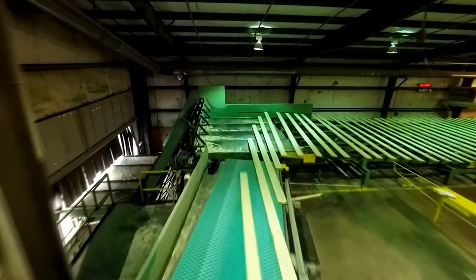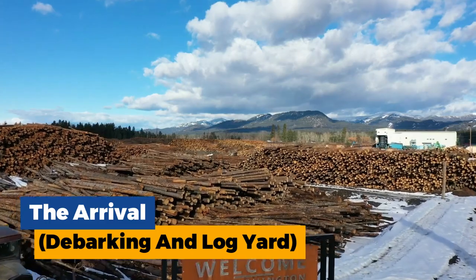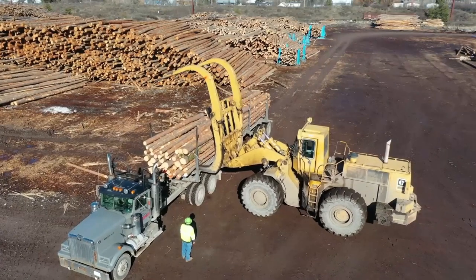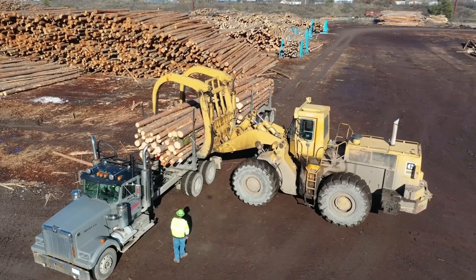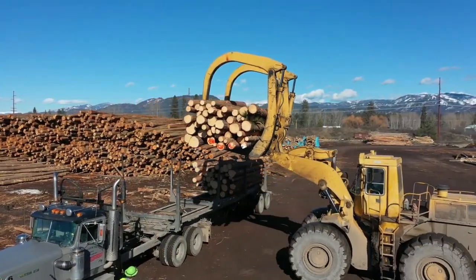Let's start with the first step: the arrival, debarking, and log yard. A constant stream of colossal log trucks arrives, their beds overflowing with giants of the forest. These fallen trees, chosen for their size and quality, are then deposited in the log yard, a vast open area resembling a sleeping forest of giants.